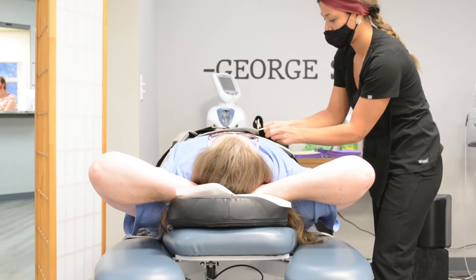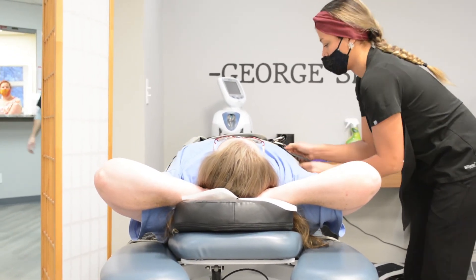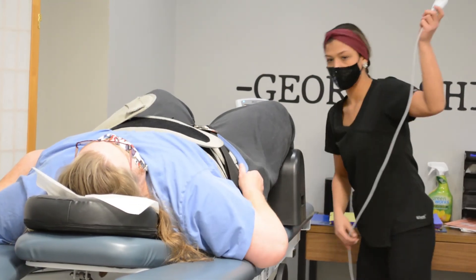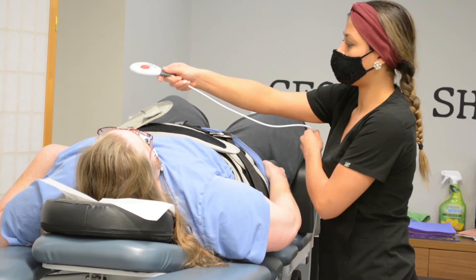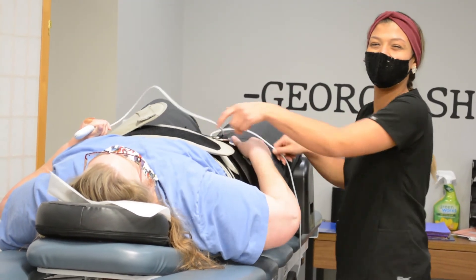We can do decompression specifically for the lower back with sciatic pain, but if you're also getting stress in the nerve through the neck, we can set it up for the cervical spine too. If someone you know is dealing with any sciatic pain or radiating pains from the neck or back down through the legs or into the hands, give us a call at 330-721-6504 or check us out online at ohiopain.com.